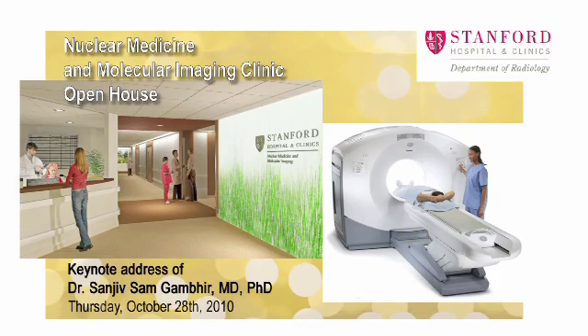Welcome everyone to the grand opening of the Nuclear Medicine and Molecular Imaging Clinic. This is actually the second grand opening since we did this last week, but we decided to have two open houses because we've had so many people wanting to come. I appreciate all of you coming instead of watching the World Series.